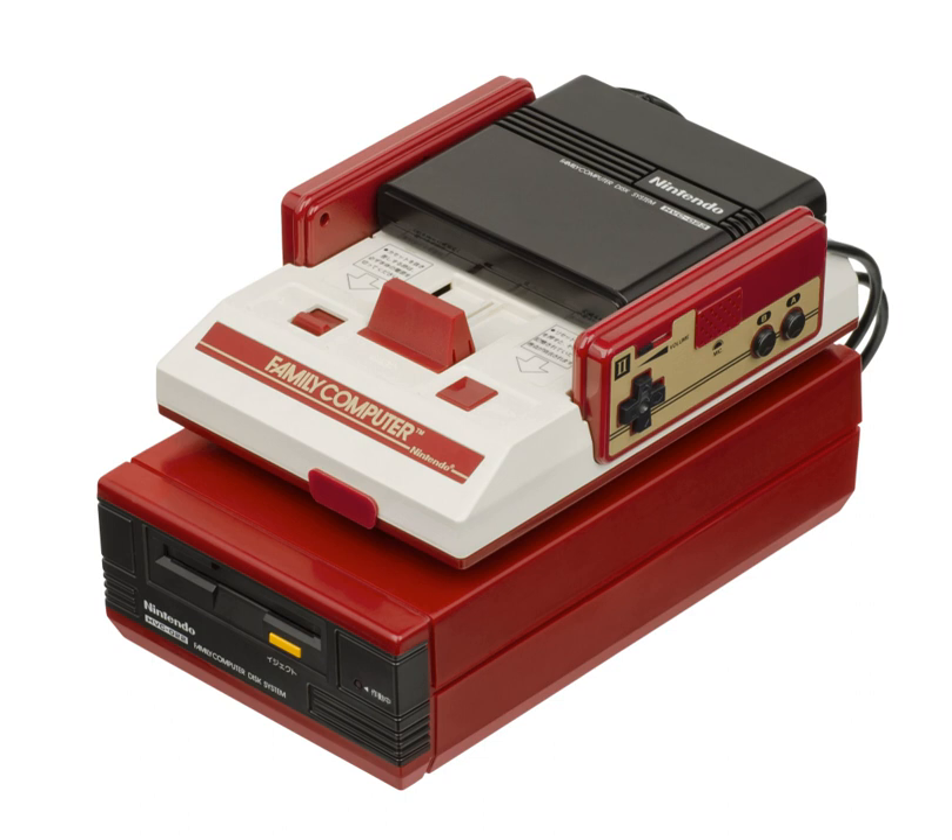Nintendo's flagship mascot brothers Mario and Luigi make an appearance in the FDS's boot firmware. After turning on the system, a 'battle!' between the two characters begins over the color scheme of the Nintendo sign and screen border, until a disc is inserted into the FDS.